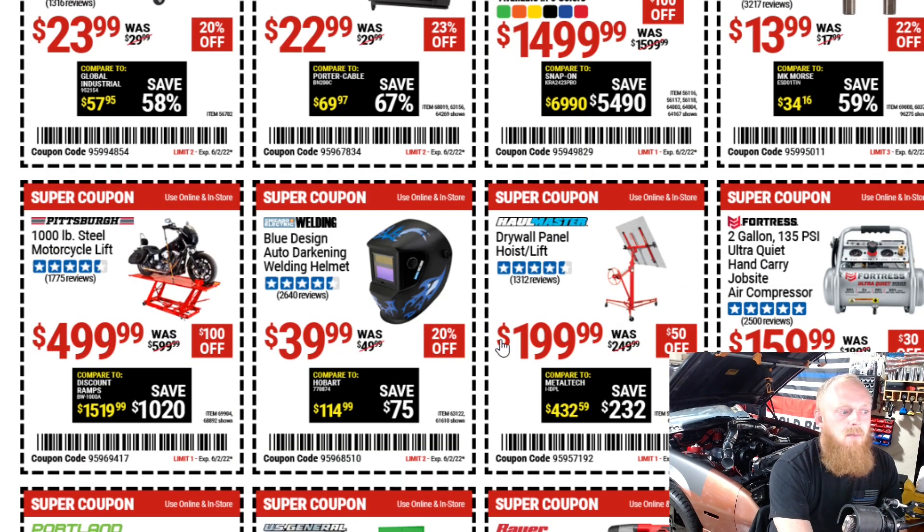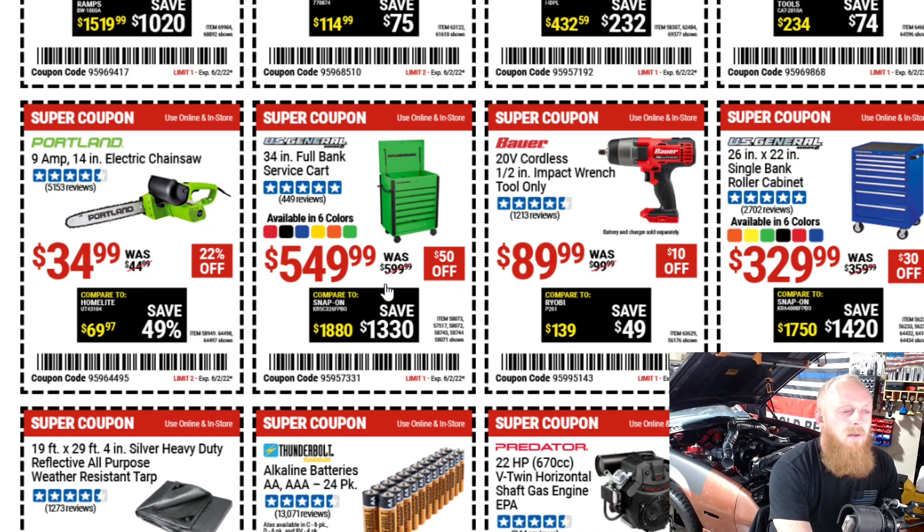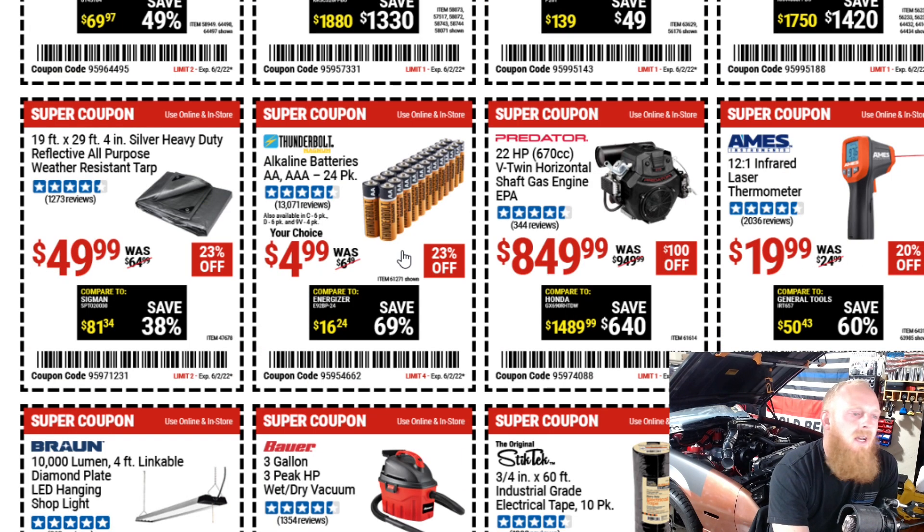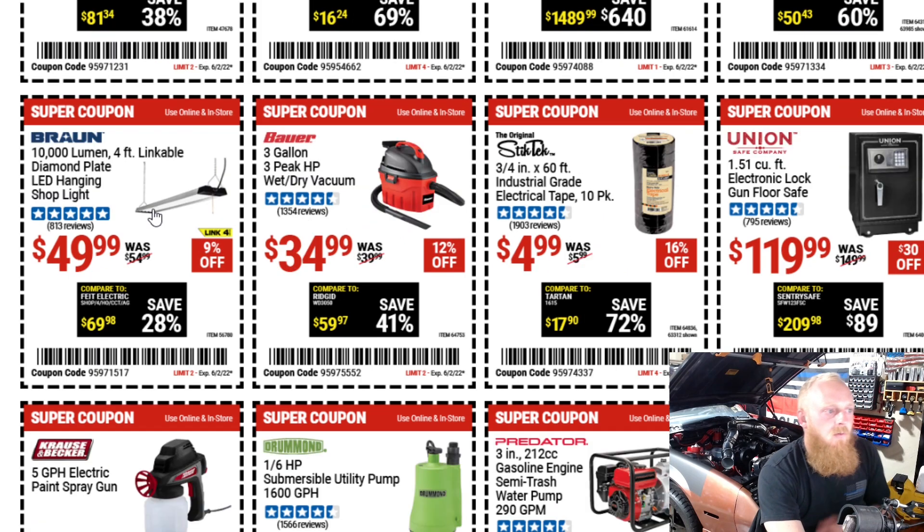Motorcycle lift for $500 down from $600. The 34-inch full-bank service cart at $550 down from $600. The 20-volt cordless half-inch impact tool-only for $90. The 26-inch US General single-bank roller cart for $330, down from $360 — pretty good deal. I usually stay away from the batteries unless it's something I know doesn't need expensive batteries. Some 10,000-lumen four-foot linkable LED hanging shop lights for $50 — not a bad deal. They do have some better-priced options around the $20 range, and I have some Good Earth LED shop lights at 10,000 lumens for $40 that I think are a slightly better deal, but Harbor Freight has more options and this still isn't terrible.